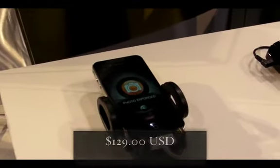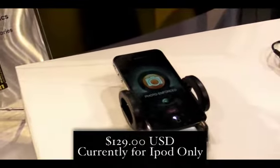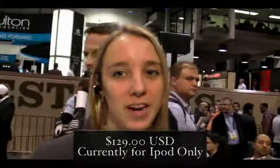The iRadar 100 is retailing for $129 and it's only available for iPhone right now, but it will be available for Android in the spring, and that will also retail for $129.